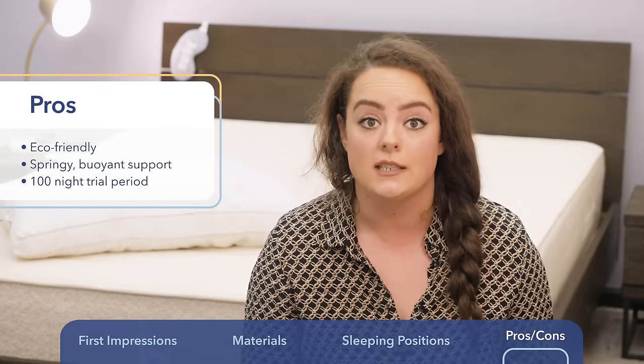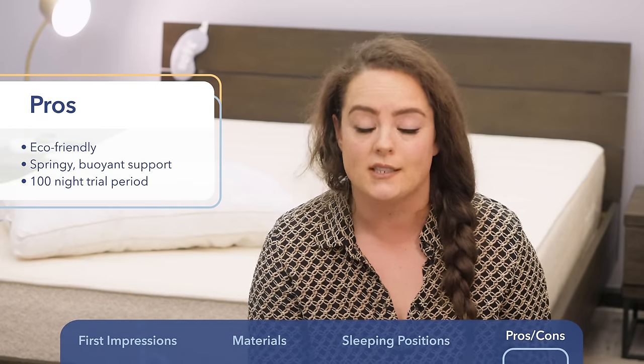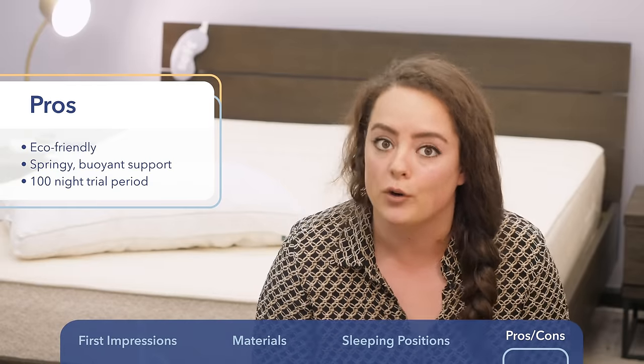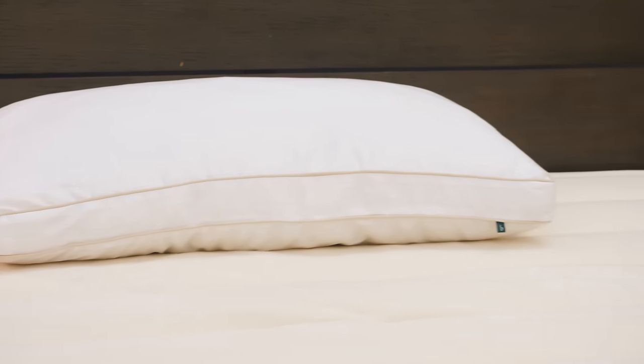Something great about Birch Living is its very generous trial period of 100 nights — you literally have 100 days to test this pillow out and see how you like it. If you don't, you just send it back for a refund. You're also getting free shipping within the US and a three-year warranty.